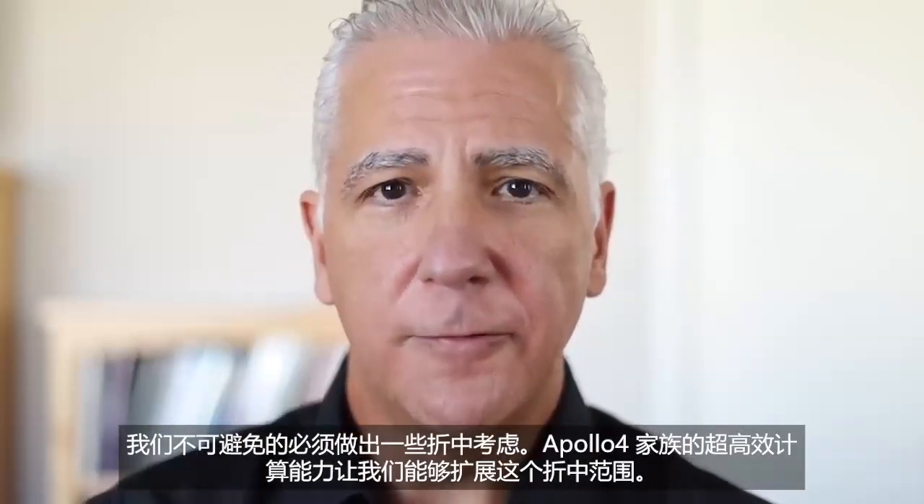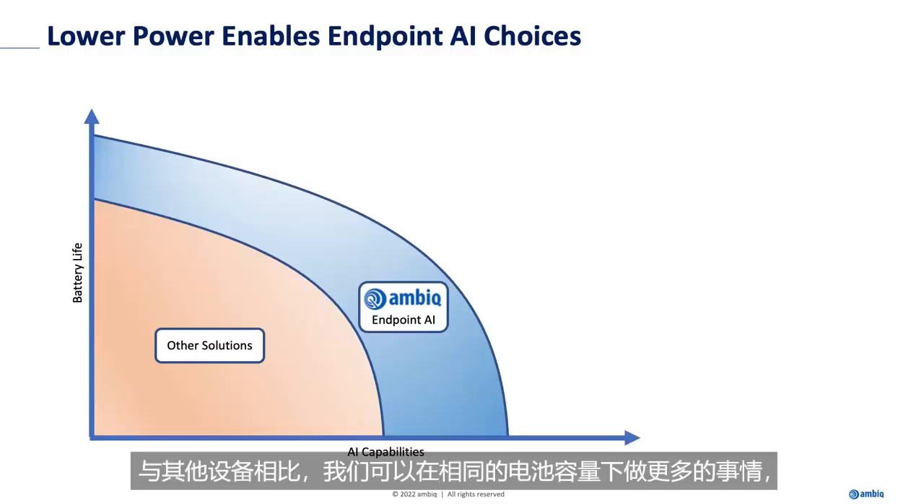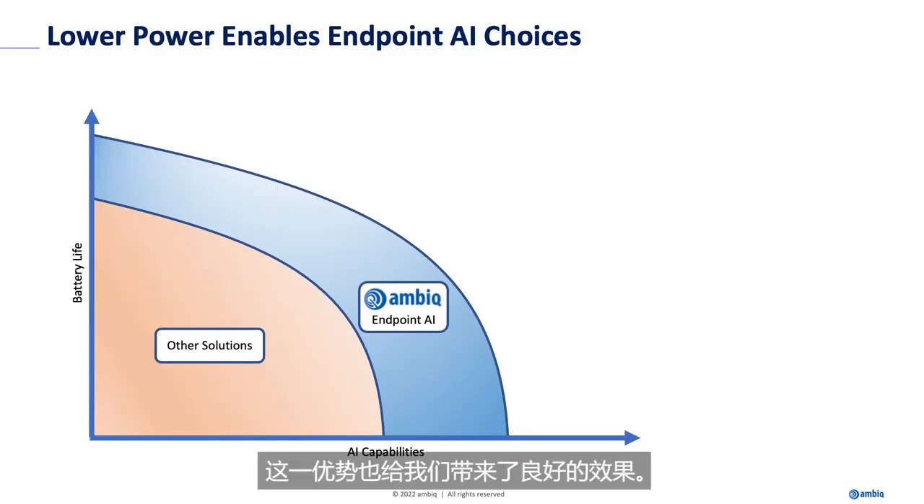What the Apollo 4 family's ultra-efficient compute buys us is the expansion of that compromise envelope. We can do a lot more in the same battery envelope as other devices, and we use that to good effect. For example, we might implement the same model but extend the battery life.